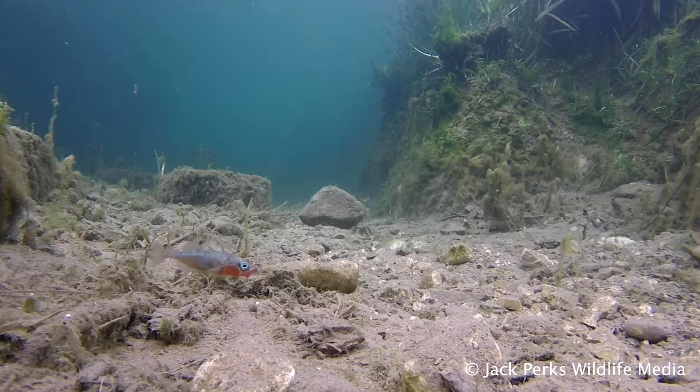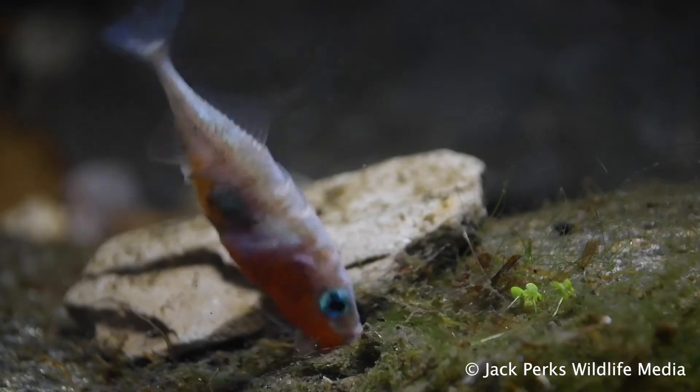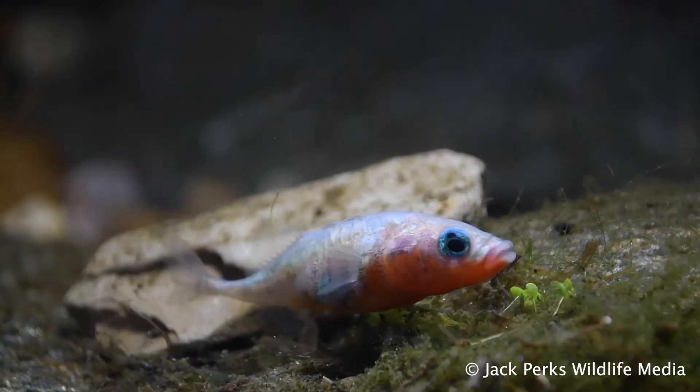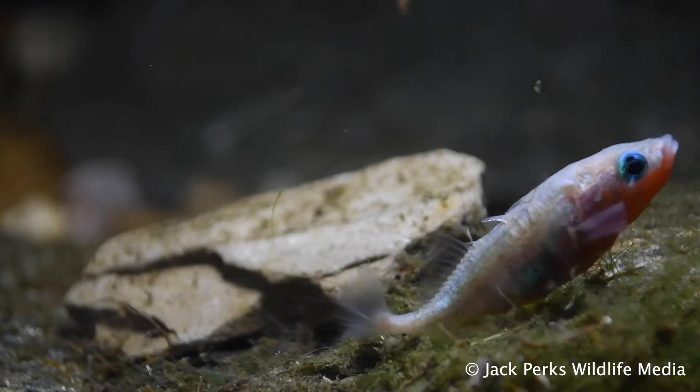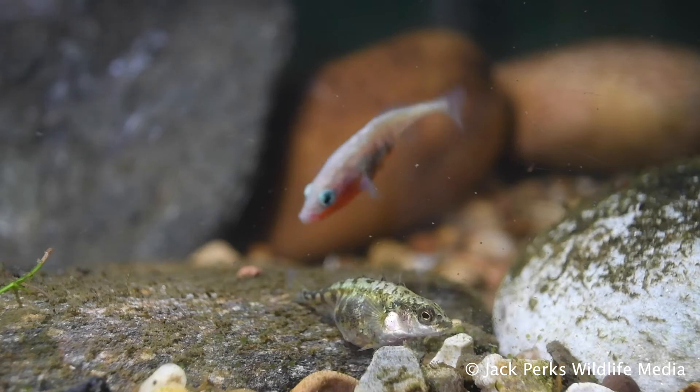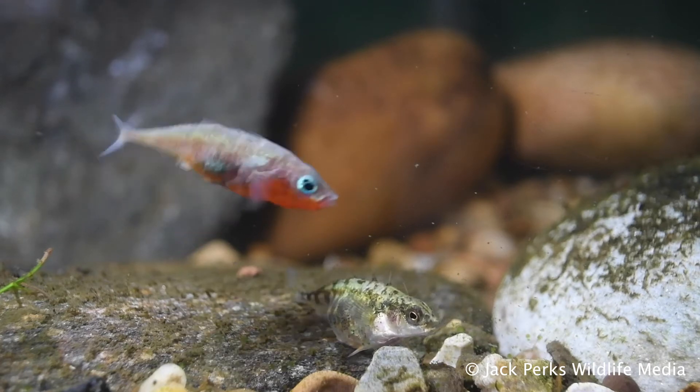It's unusual among British fish in that they build a nest. They do this by sticking leaves and twigs together with a kidney secretion called spiggin. When the male sees a potential love interest he erratically dances, then once she's laid the eggs the male takes full parental care of the fry.